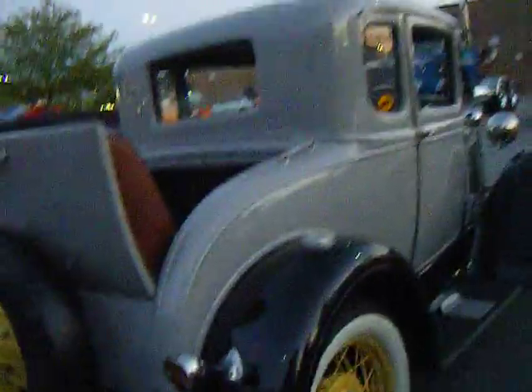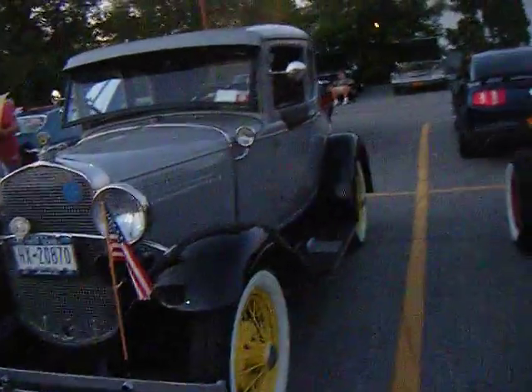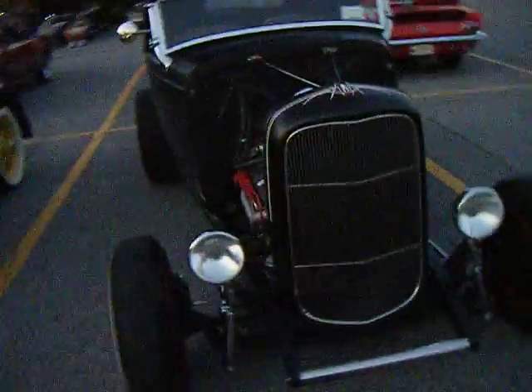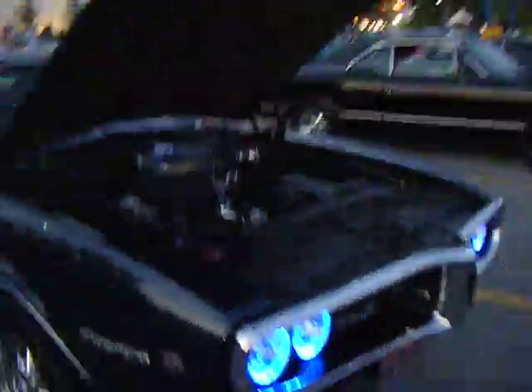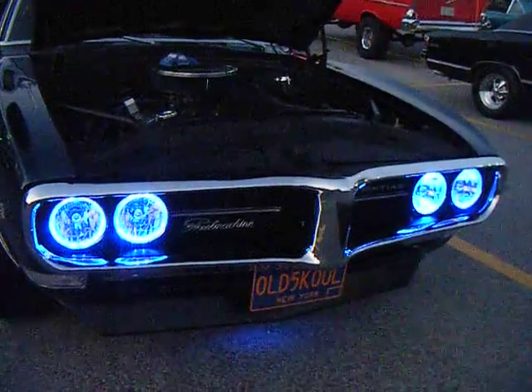We've got another Model A here — nice clean Model A. 31. Look at this one. Old School Cool.